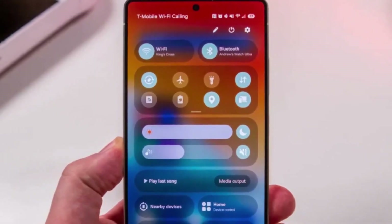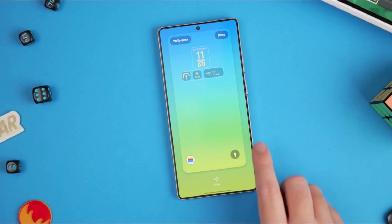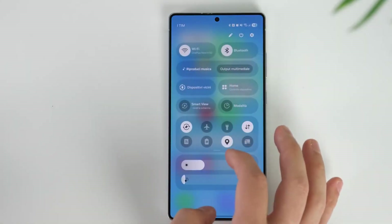Wallpapers also get smarter. The new adaptive motion wallpapers shift colors and lighting based on your environment. If you walk into a darker room, the wallpaper tones subtly adjust, creating a calm, comfortable display environment.